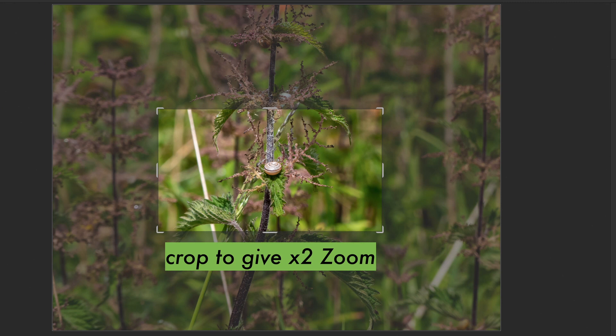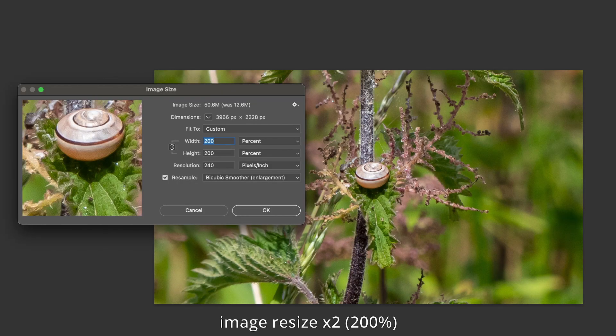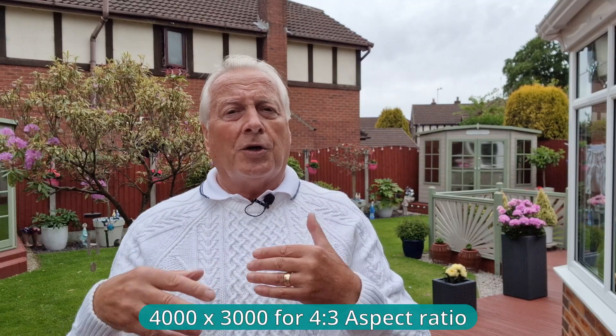So what happens with iZoom when you reach the full limit of the optical? It means you start to crop into the area of the sensor. If you go to x2, you're actually using just one quarter of the image. You then expand or extrapolate that back to the original image size. So using 4000 by 3000 as the image size, once you crop into that to 1920 by 1080 — which is the two times iZoom — you then expand that back out to 4000 by 3000. You are losing some detail by extrapolation, but the results in some circumstances are quite good.